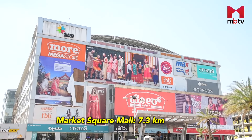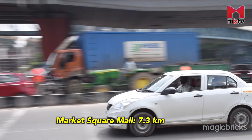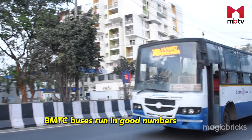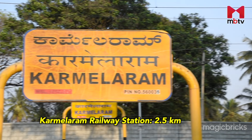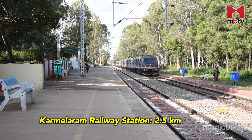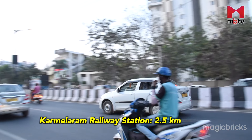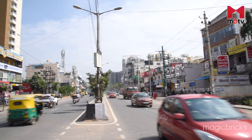For daily and weekend shopping, one can head to Sarjapur Road and Market Square Mall, which is about 7.3 km and 15 minutes away in normal traffic. BMTC runs a good fleet of Volvo and regular buses to Sarjapur. Karmelaram Railway Station, which is part of the Suburban Railway Network, is at about 2.5 km. Once the Bengaluru Suburban Rail becomes operational, it will significantly improve connectivity on Sarjapur Road. There is no metro station close to the project as of now.